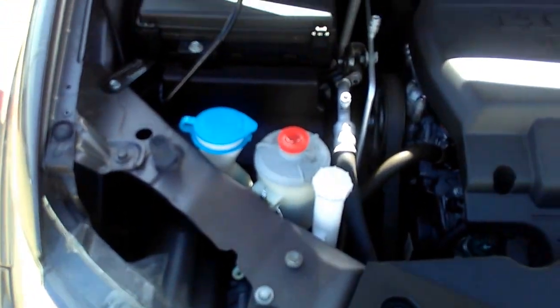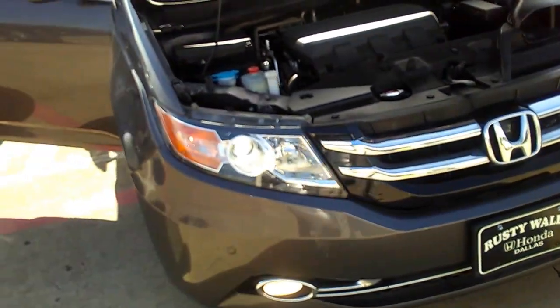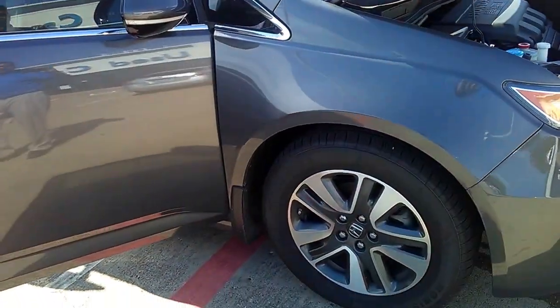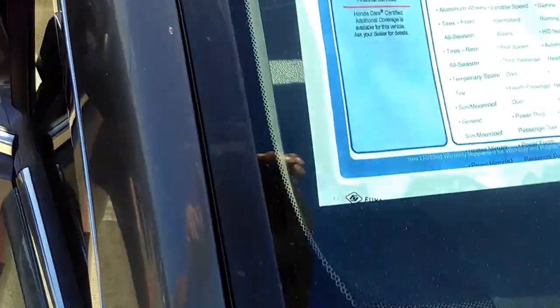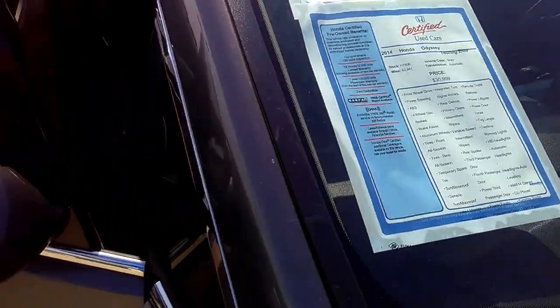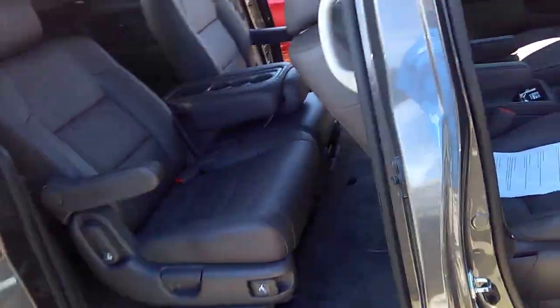One owner, clean Carfax. AC has been checked, brake fluid has been flushed, transmission fluid has been flushed, the engine has been checked. Window stickered at $30,999 — those are the options that come with it.